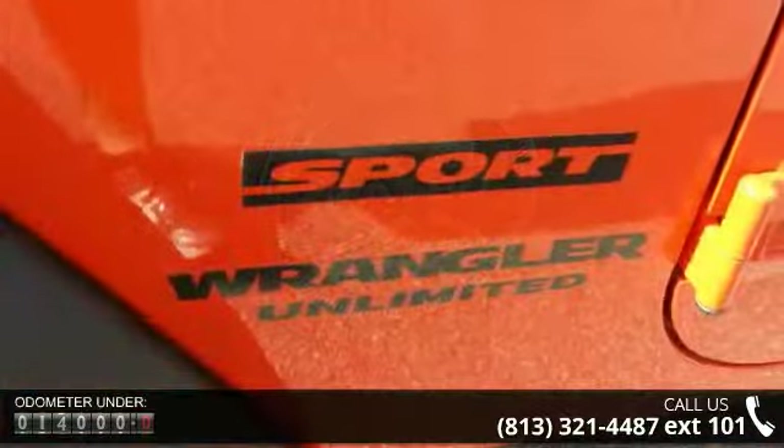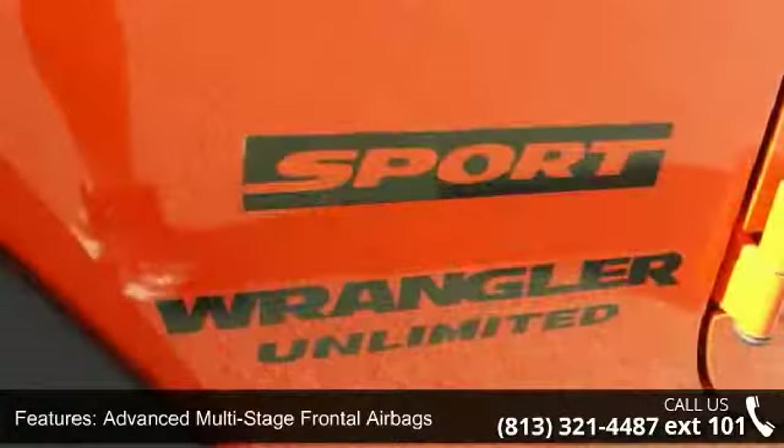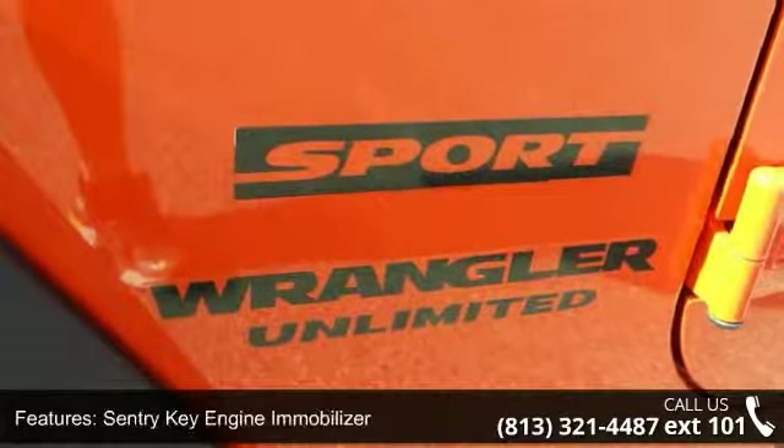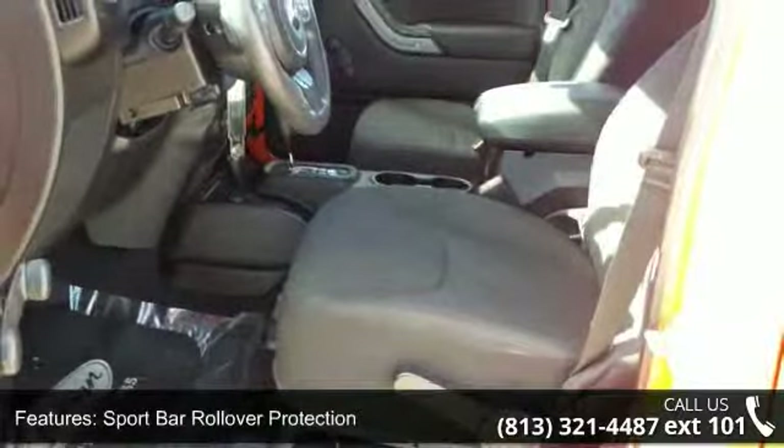Enjoy these notable features: advanced multi-stage frontal airbags, Sentry Key Engine Immobilizer, Sport Bar Rollover Protection, 12V Auxiliary Power Outlet, and a 6-Speaker Audio System.